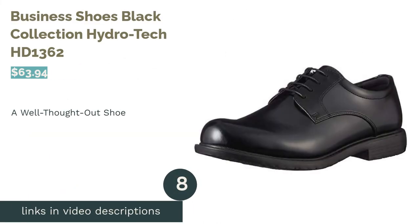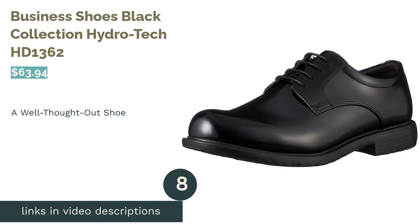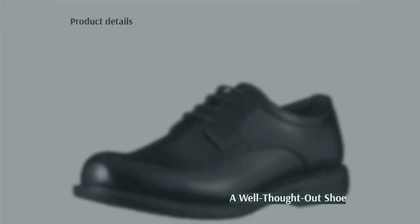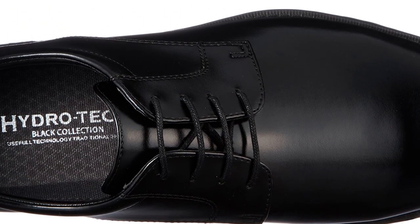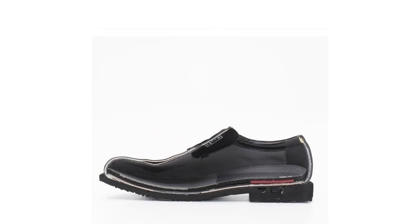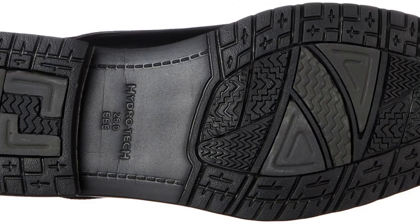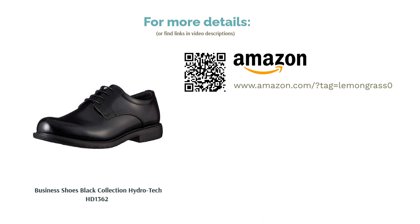The next product is Business Shoes Black Collection Hydro Tech HD 1362. The needlework was a bit messy, but the lining, midsole, and insole were well thought out. The outer sole was thick and the shoe was overall designed to absorb as much impact as possible, making it comfortable to walk in. It was also breathable and earned a 5.0 for water resistance. The upper was synthetic leather and did look a bit plasticky, but if you're just looking for a pair of shoes that work, then it's good.